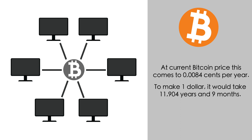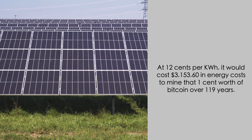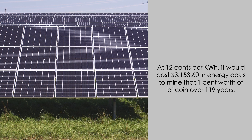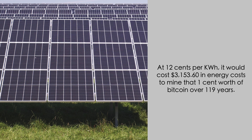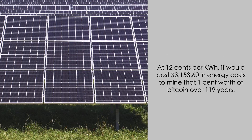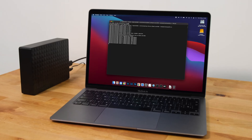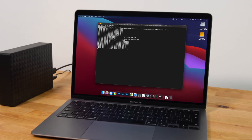So to make $1 would take 11,904 years and 9 months. To make $0.01 would take 119 years and 14 days. With the M1 MacBook Air running at full load, pulling 30 watts of power for 119 years at 12 cents per kilowatt hour, it would cost $3,153.60 in energy costs to mine that 1 cent worth of Bitcoin. So that's why, while it's technically possible to mine Bitcoin on an M1 Mac, in practical terms, it's not.